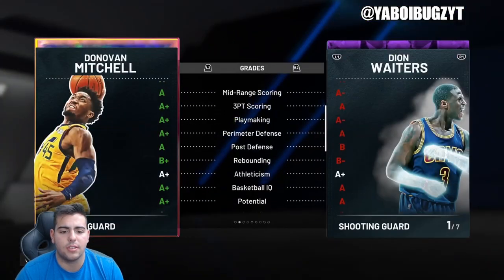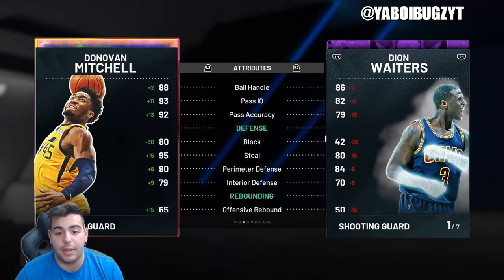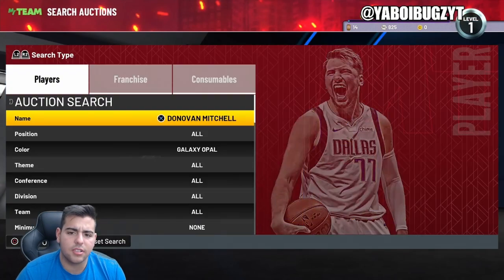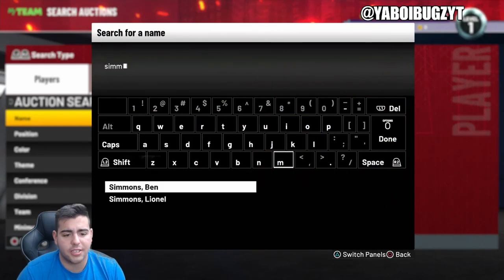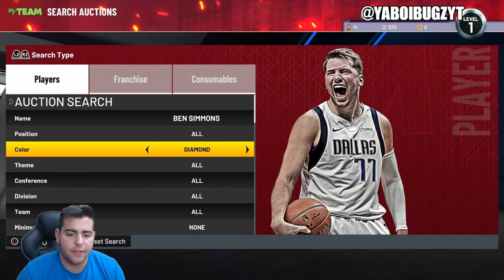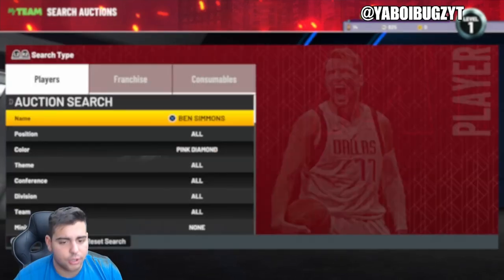This Donovan Mitchell is crazy expensive and his stats are amazing — that's something very interesting. We're gonna go over the locker codes like I said. Follow Twitter, follow the socials, comment down below. We're giving away 100K MT to possibly win 100K.